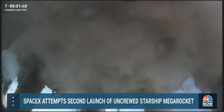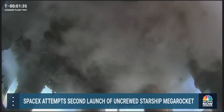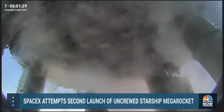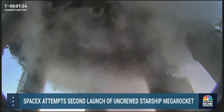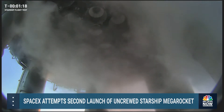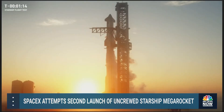Next event coming up: TVC wiggles as we move the center engines on the first stage. 90 seconds — wiggles are underway as we're checking out the first stage. TVC checks are complete. Next major event we're going to hear, hopefully, is the flight director go for launch at T minus 30 seconds.